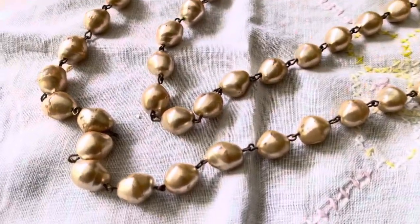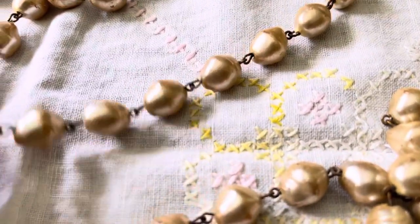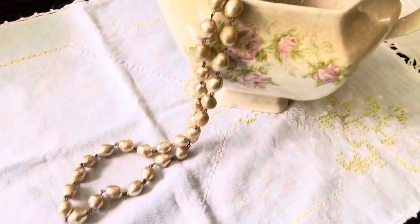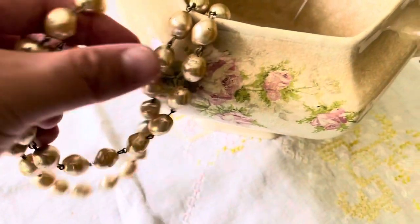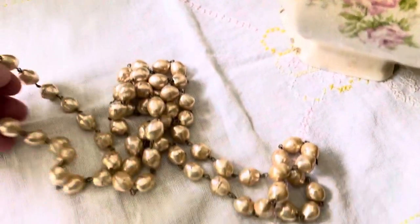I also found this really pretty pearl necklace — they are like an off-white. I have a vintage mannequin in the girls' room, and I thought about putting the pearls on the mannequin.